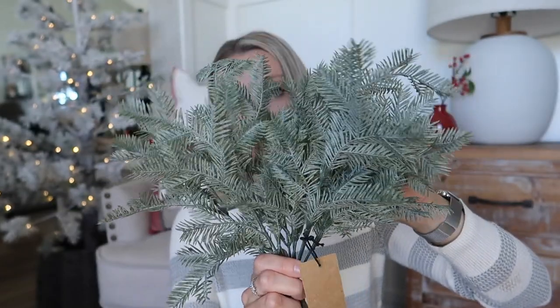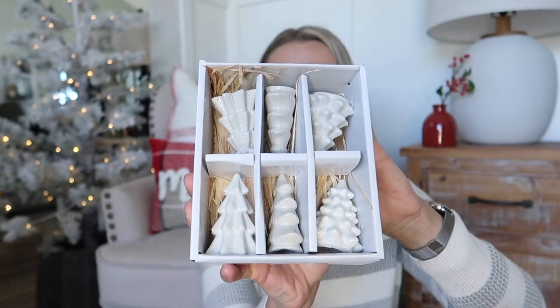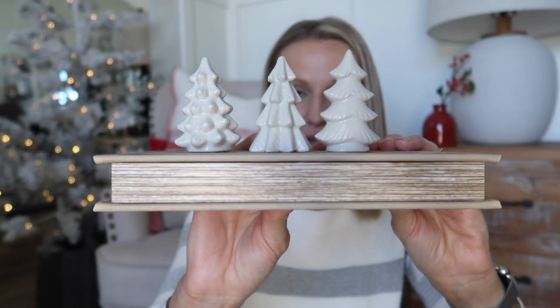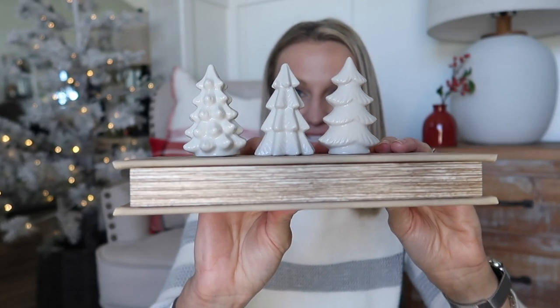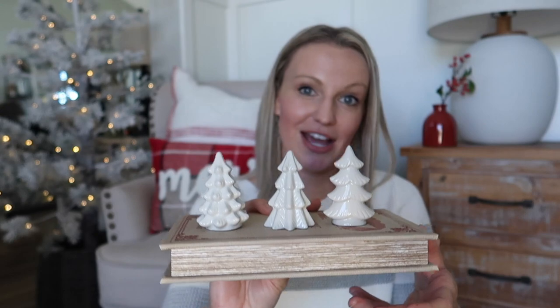The last item from House and Home is this box of white ceramic trees. You get a set of six with two of each of three different styles. You know what I'm thinking — tiered tray, or they just make really cute filler pieces. She has a ton of Christmas decor launching on her website today, so just go over and check it out and happy Christmas shopping!